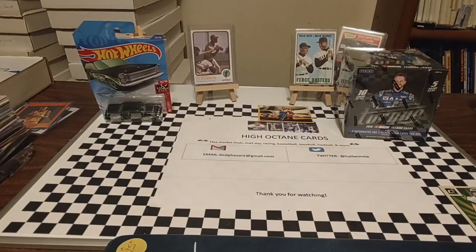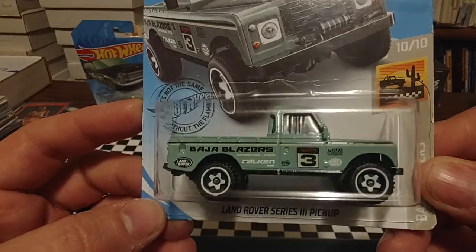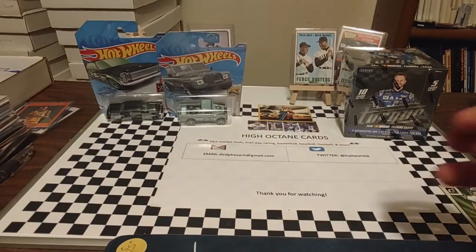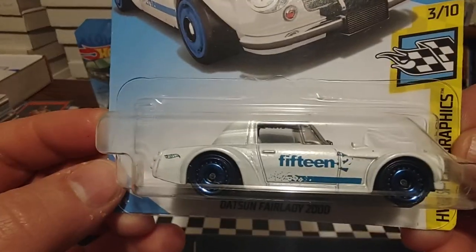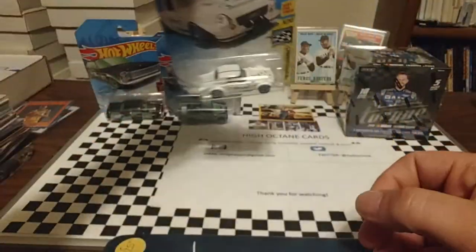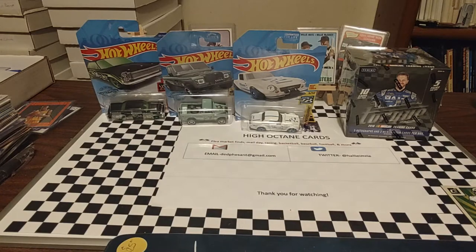Next up from Baja Blazers is a Land Rover Series 3 Pickup. Kind of an interesting looking vehicle — kind of looks like a Jeep, kind of doesn't look like a Jeep, but definitely an off-road or SUV type vehicle. Up next from Hot Wheels Speed Graphics is a Datsun Fairlady 2000. This one's pretty cool. It says 15 on the side and 52 on the hood. Very cool looking piece. I don't know what I'm going to do with a lot of these — they just look cool so I pick them up. Not really worried about value.